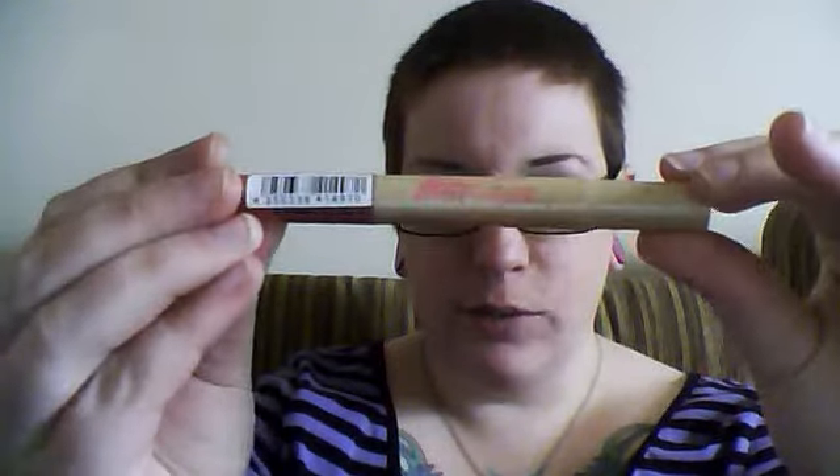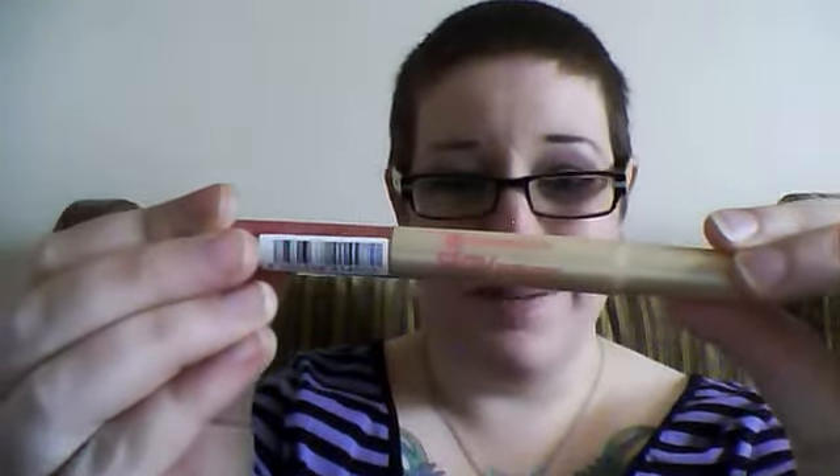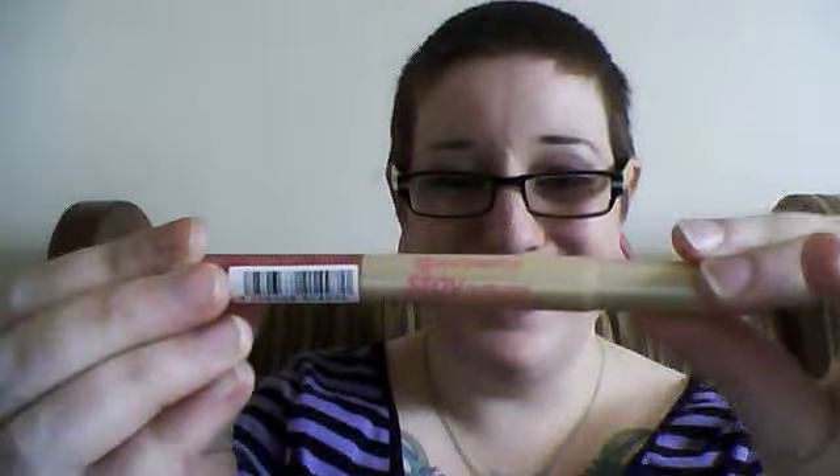Hey everybody. First of all I have to make one quick point — I don't know how you can get bedhead when your hair is cut to a number 5 with a razor. It really baffles me. I'm just doing a quick makeup review with Essence Stay Natural Concealer, and I thought Ziggy was going to come and help me do this video, but no, she's gone away now.